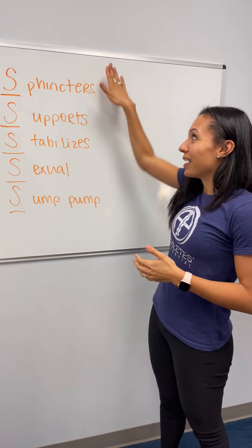It also helps to stabilize our spine and our pelvis. I see a lot of folks who have SI joint pain or lumbar low back pain, and actually this group of muscles really deals with the support and stabilization of those structures.